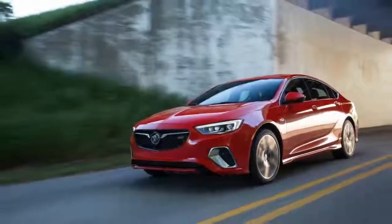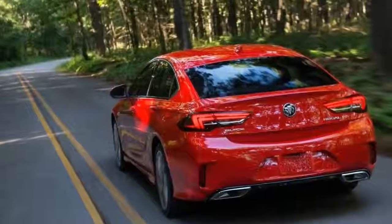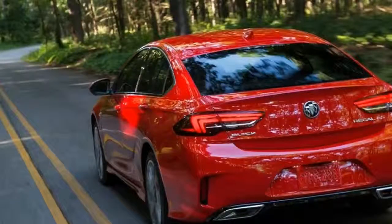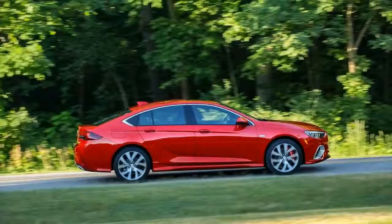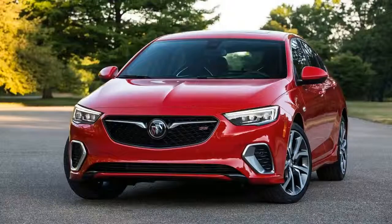The Regal has become a symbol of high performance back in the 1980s, when the GNX and its turbocharged engine changed the way gearheads looked at forced induction. This tradition continued in different forms for the next generations, but most performance-oriented variants came with a GS badge.